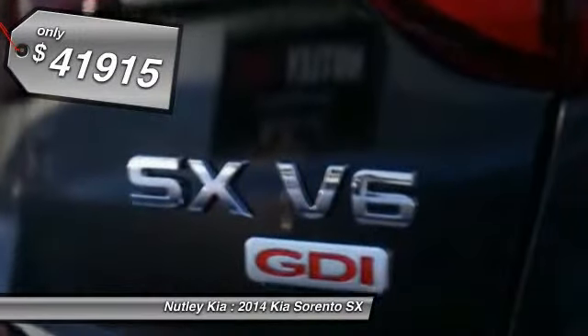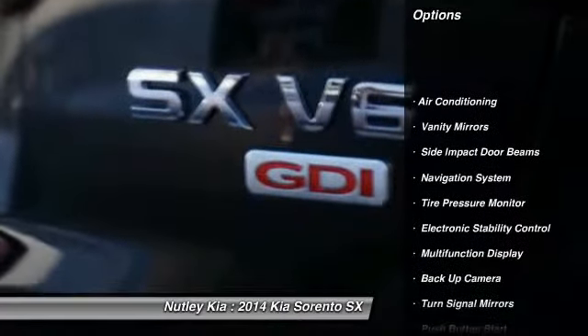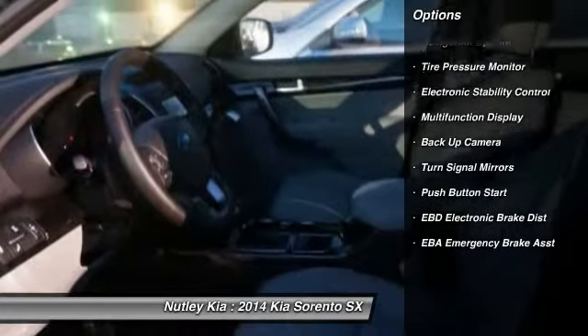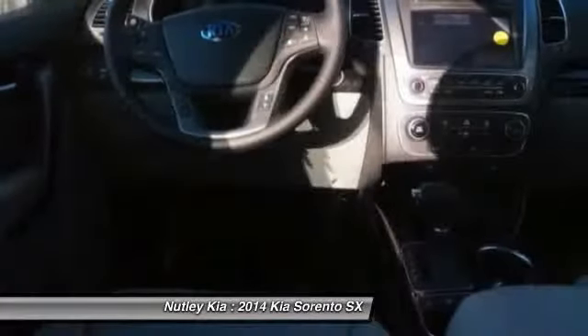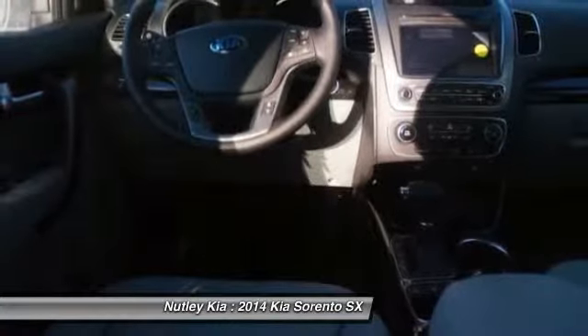Here are some of this vehicle's great options: navigation system, power passenger seat, power driver's seat, dual airbags, adjustable headrests, power steering, HomeLink garage door opener, front air conditioning, auto express down window, and cruise control.